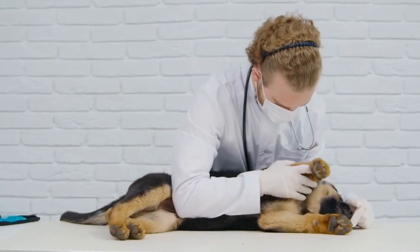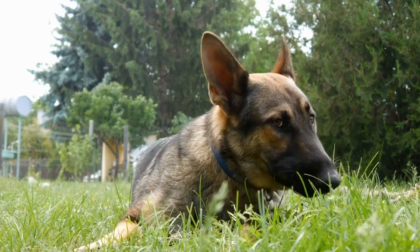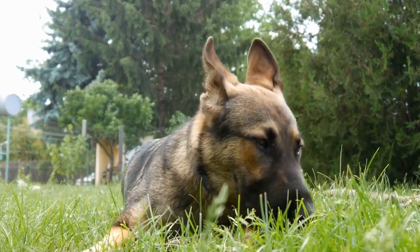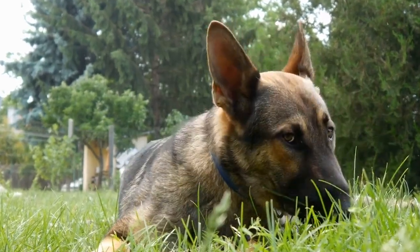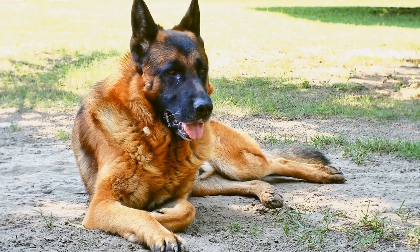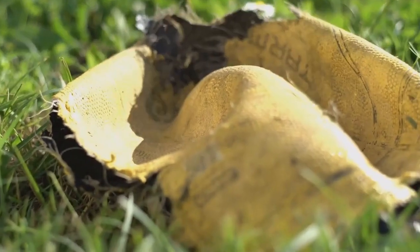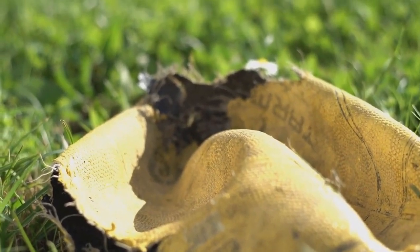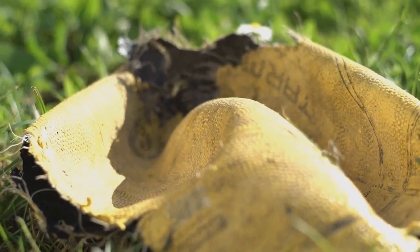The importance of assessing intelligence in German Shepherds: Understanding the intelligence levels of German Shepherds is vital in optimizing their training and ensuring their overall well-being. By assessing their intelligence, we can tailor training techniques that cater to their specific needs. Moreover, having a clear understanding of their mental capacity allows us to provide proper mental stimulation to prevent boredom and behavioral issues.